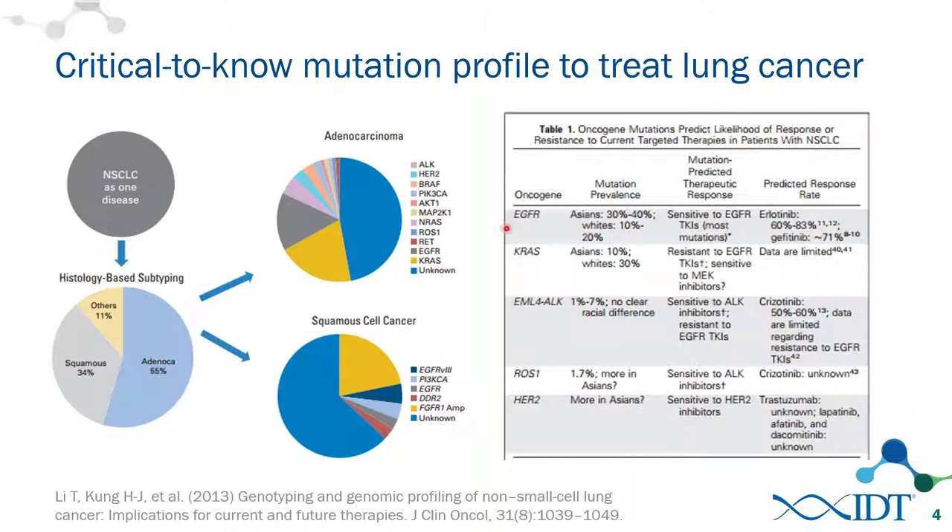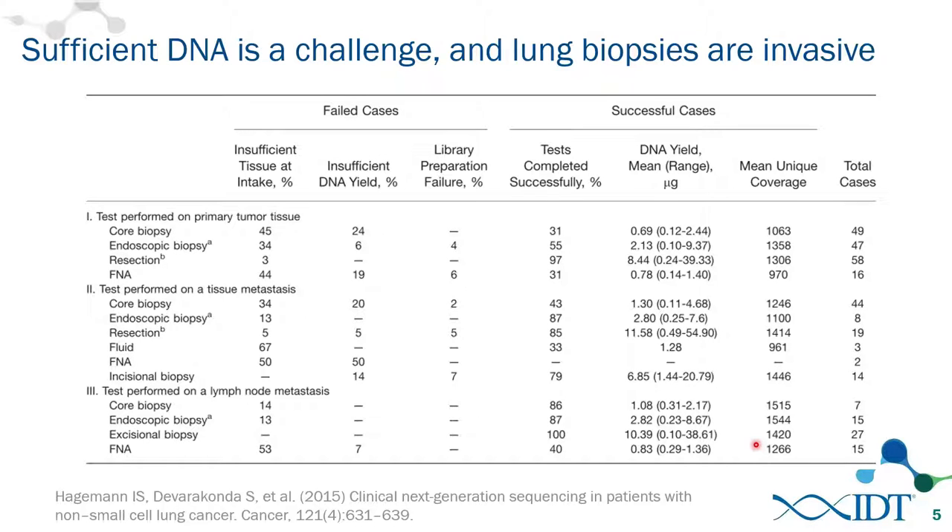The table on the right shows clinical and treatment implications of various mutations. For example, EGFR mutant tumors may be sensitive to tyrosine kinase inhibitors. EML4-ALK fusions would be sensitive to ALK inhibitors but resistant to EGFR TKIs. HER2, classically an amplification in breast cancer, can also be seen in lung cancer and would be sensitive to HER2 inhibitors.